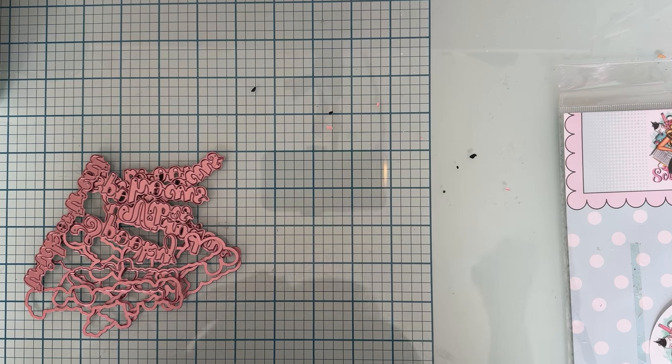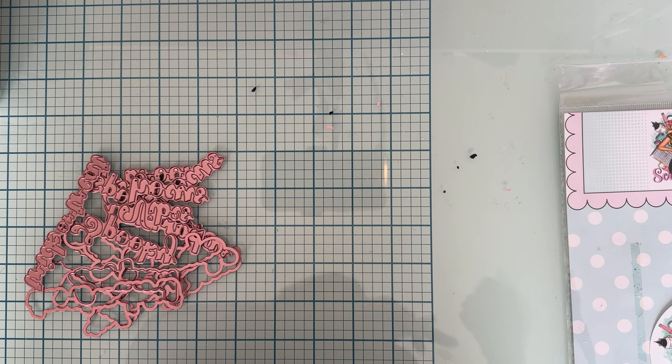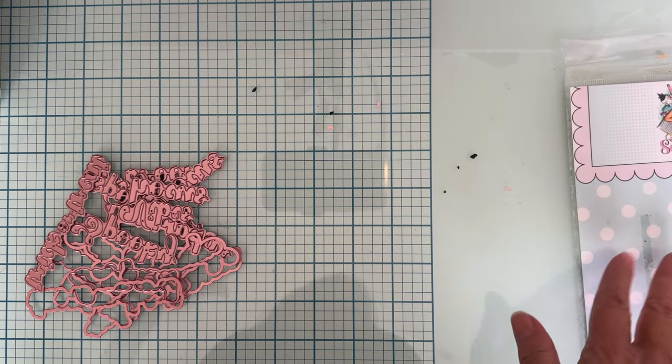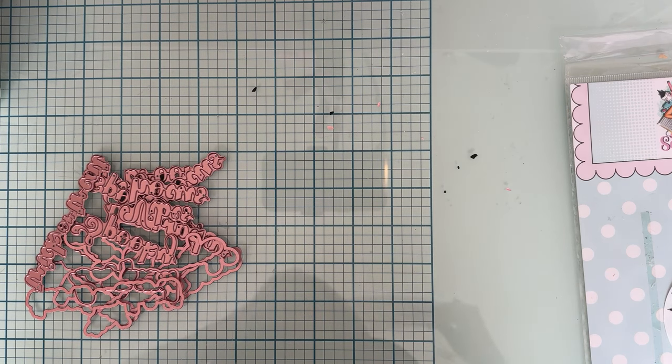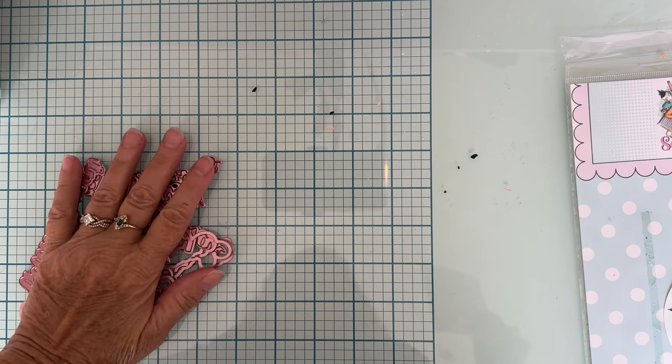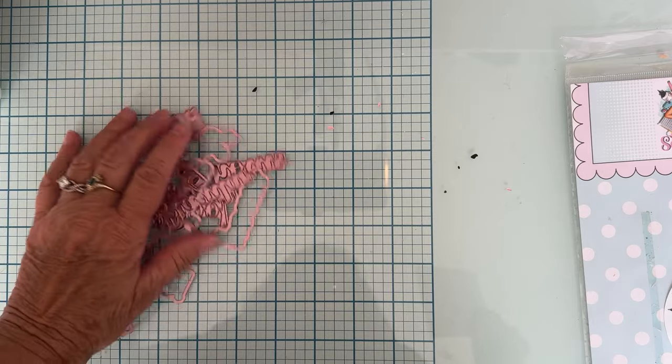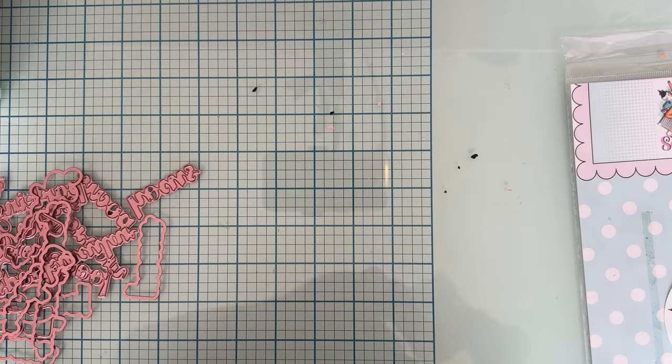Hi guys, welcome back to the channel. Today I have a quick video sharing a sneak peek at the Scrap David Designs September release. What I want to show you today is the Halloween Words Number Four. I did my unboxing video yesterday, but I was having a hard time reading the words backwards, which I usually can do pretty well.